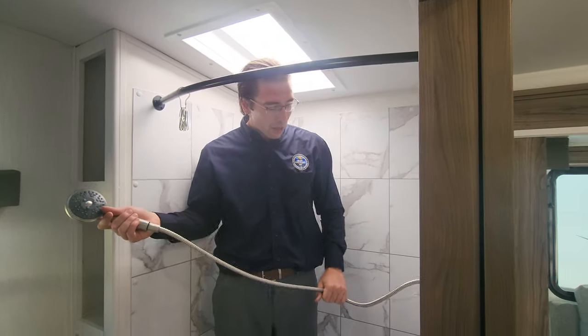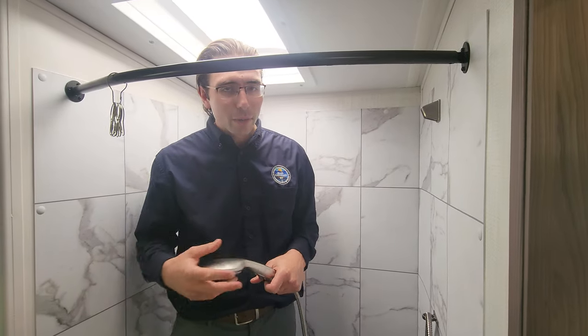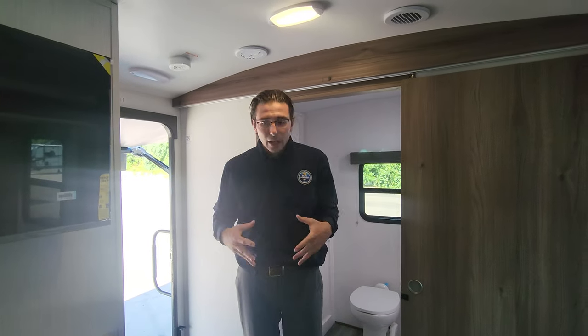They also have a residential-style showerhead — not everybody does that. The big thing about Twilight's innovative interior design: one of my buyers last year came in and said he really wanted to camp, but his wife wanted to stay in a hotel. I knew right away the Twilight was the way to go, because while other brands focus on a camping-style interior, Twilight gives you a hotel vibe — a hotel interior inside a camper — making both husband and wife happy.